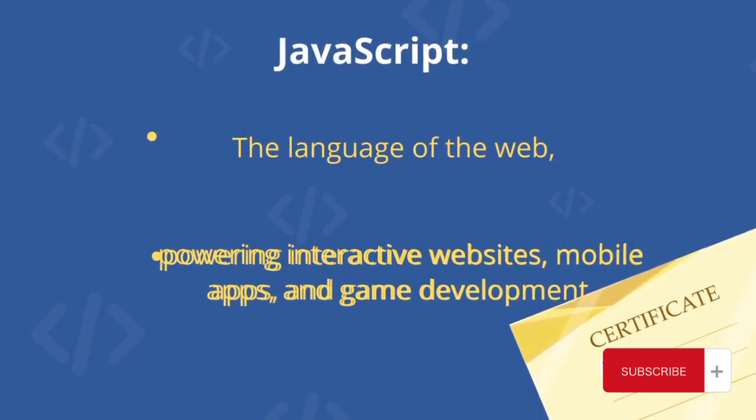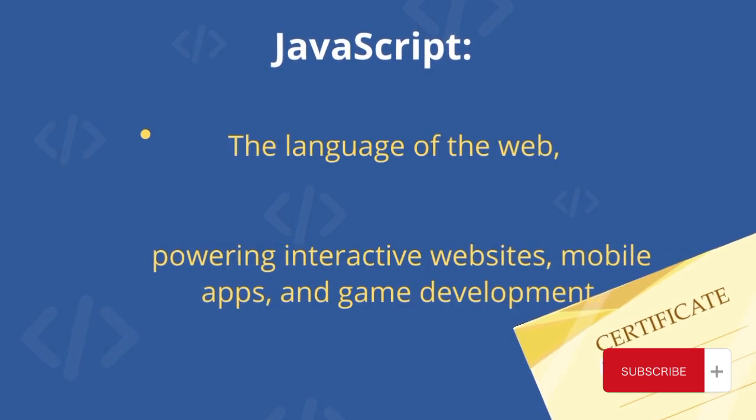JavaScript: the language of the web, powering interactive websites, mobile apps, and game development.